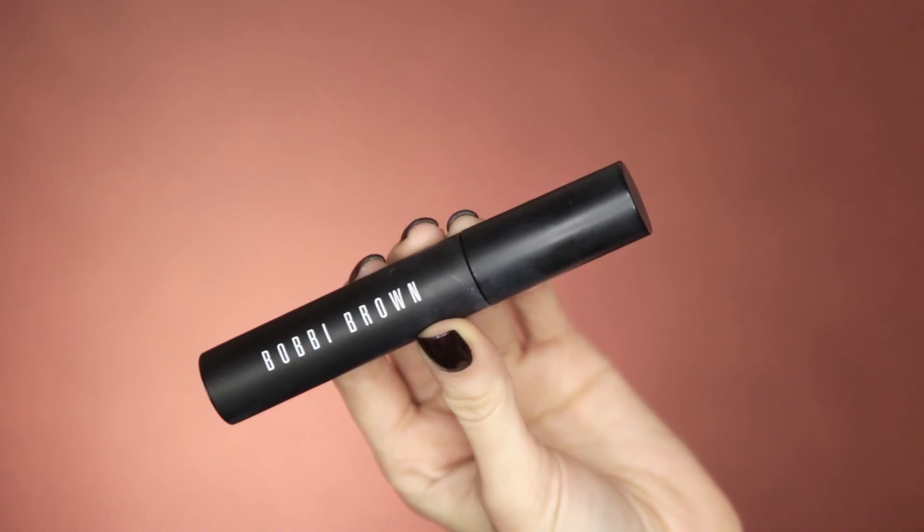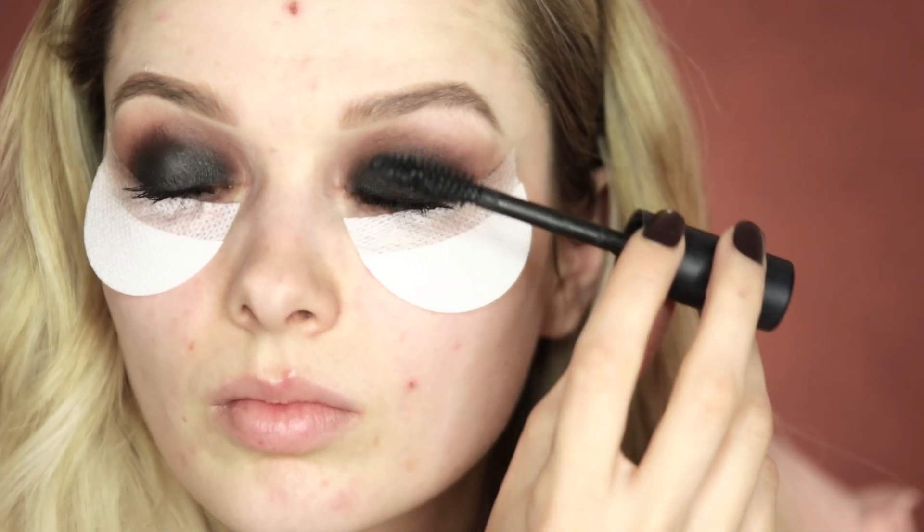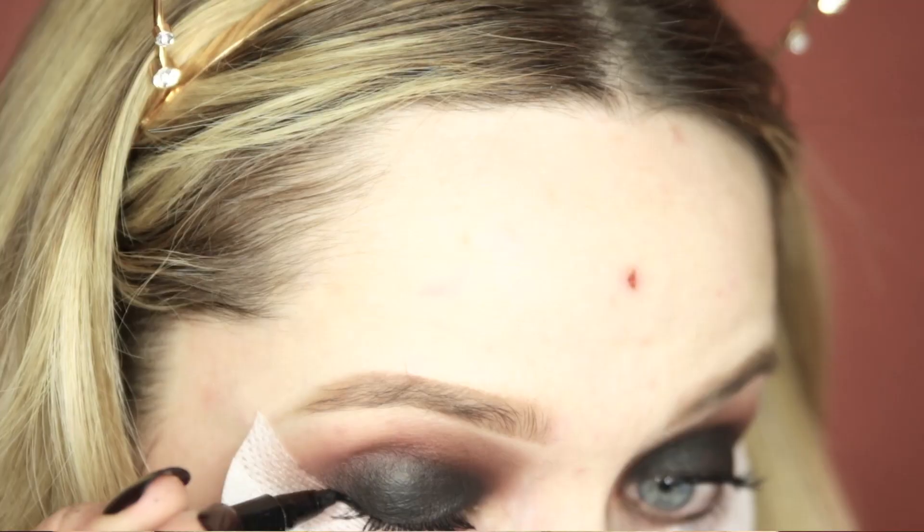For mascara today I'm using the Bobbi Brown Eye Opening Mascara, which really does give your lashes that amazing false lash style look. Next I'm going to add some eyeliner and today I'm using the Clinique Pretty Easy Liner.